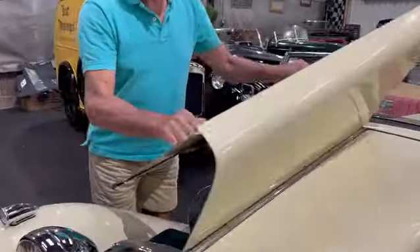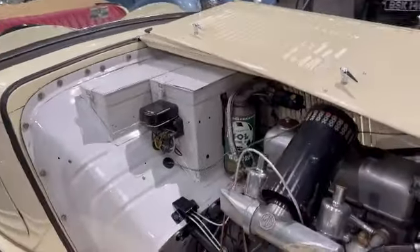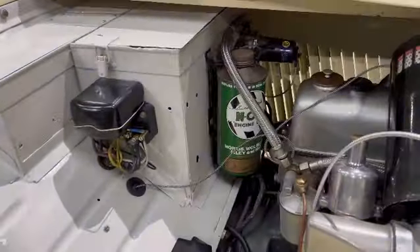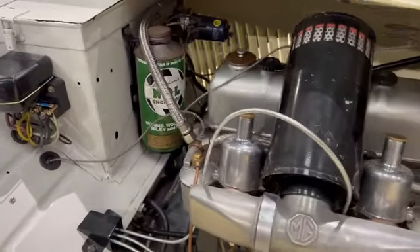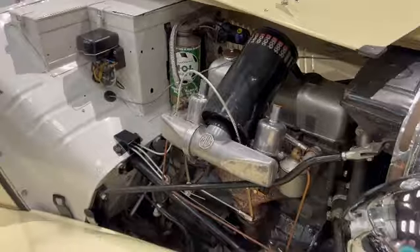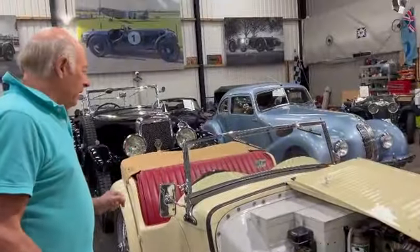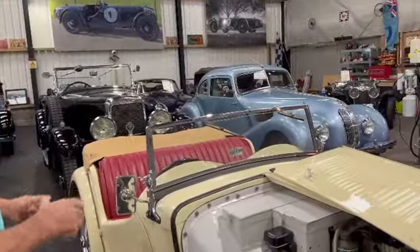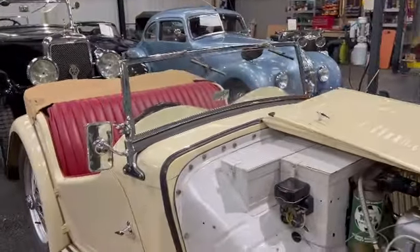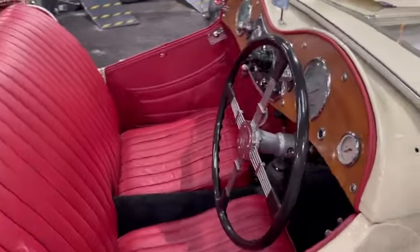This car is quite remarkable. It's had two owners from new since 1946. It's had a major rebuild — an engine rebuild that's still running in. It's had new wings, new trim, weather equipment, and the all-important body frame. So a lot of money has been spent on this car — a huge amount, considerably more than we're asking for it.